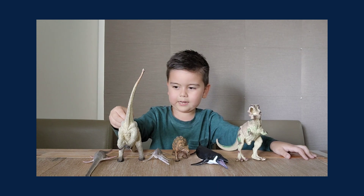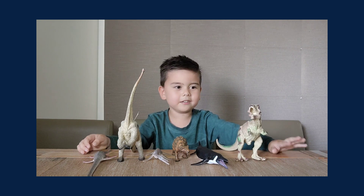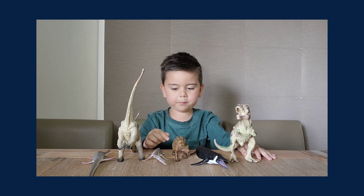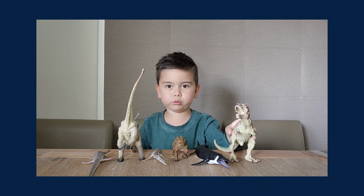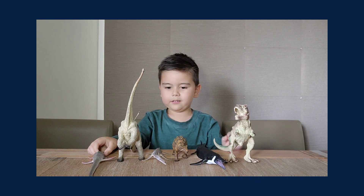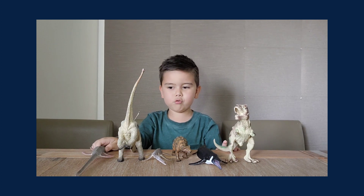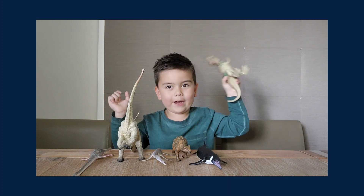Hi guys, welcome back to my channel! I've got six creatures to show you again: an Erasmosaurus, a Dipodocus, a Dorico Wineshop, the Enchirosaurus, a Chastosaurus, and the Tyrannosaurus Rex. Some are interesting, like the Dorico Wineshops and the Chastosaurus. Let's get started — I'm going to do the Tyrannosaurus Rex first.